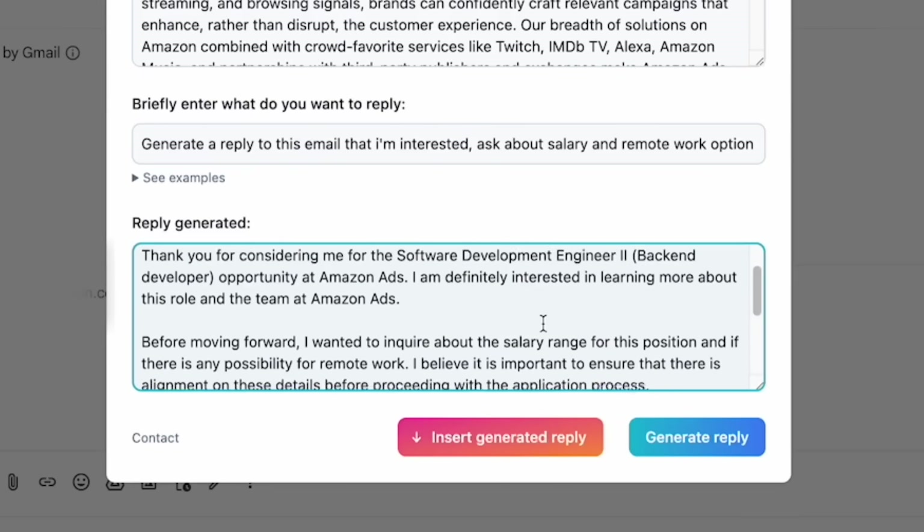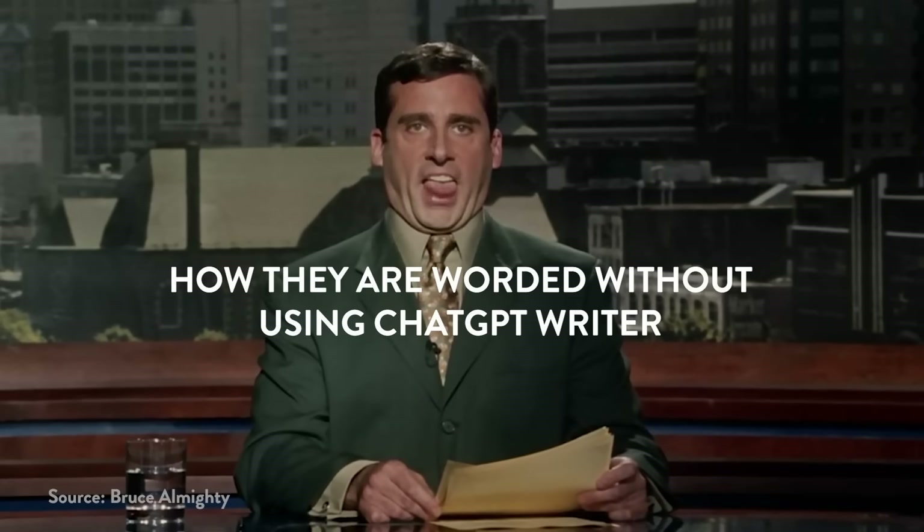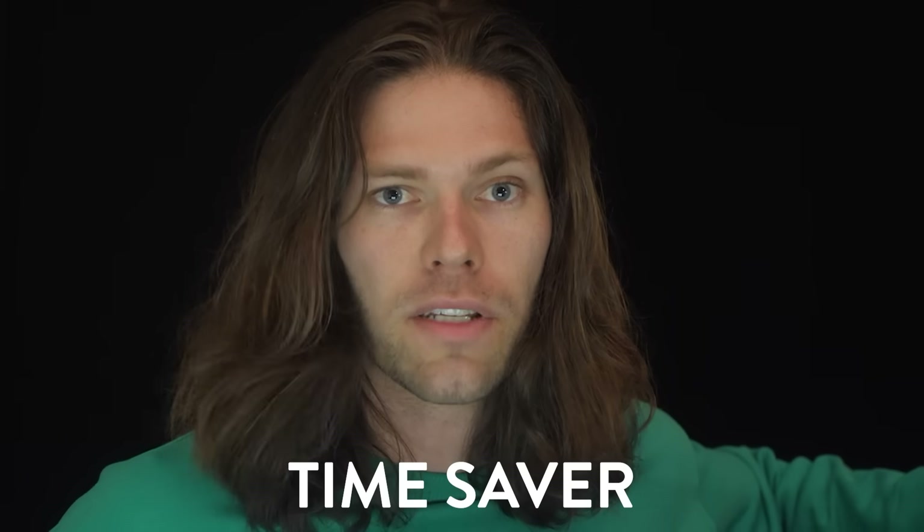It integrates straight into your Gmail and generates quick replies to entire emails using just a few prompts. It's actually pretty crazy how it works. If you think about how many emails you send a week, or how many you should be sending if you want to get more done, this is a huge time saver.